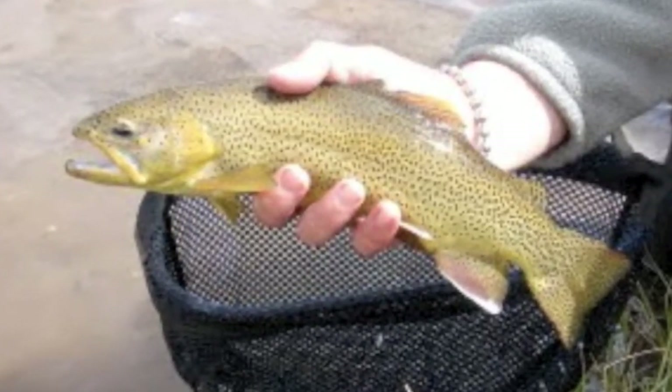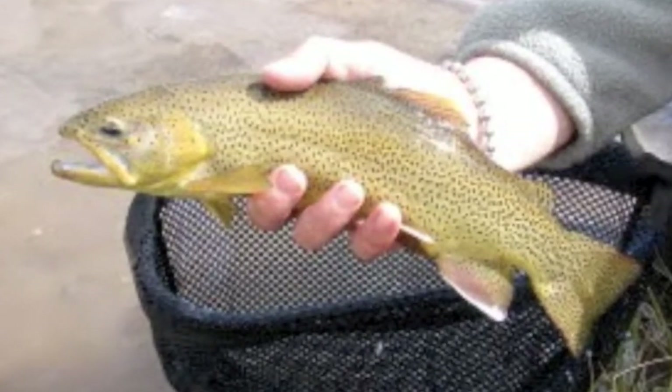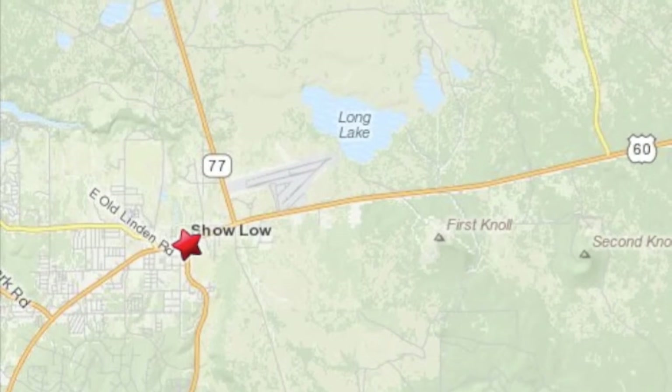The creek is open from the beginning of October until the end of March. And as with any fishery, it's important for anglers to note each fishery's regulations. If you have the opportunity to fish Silver Creek, here are the directions to get you there.